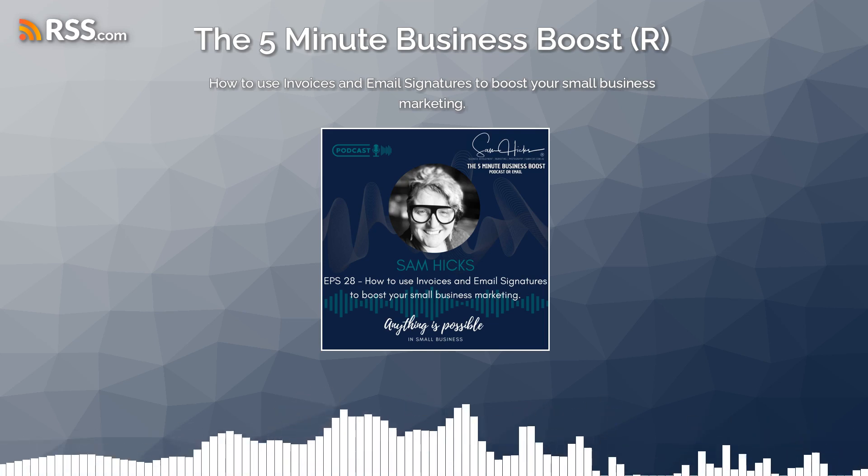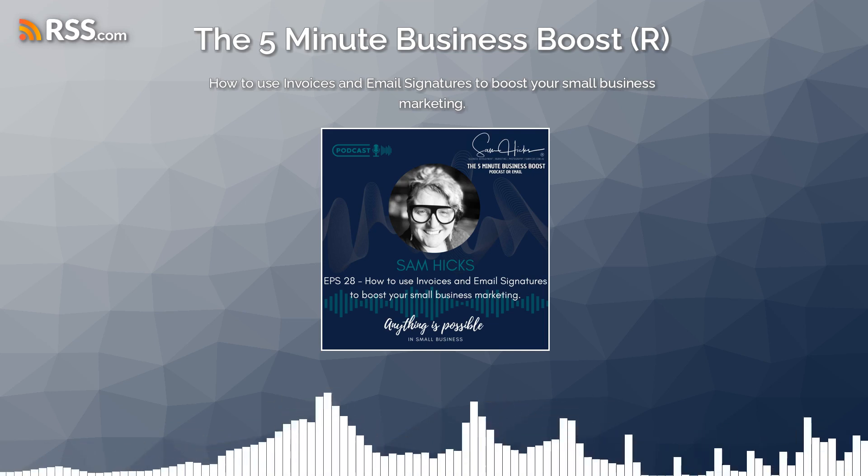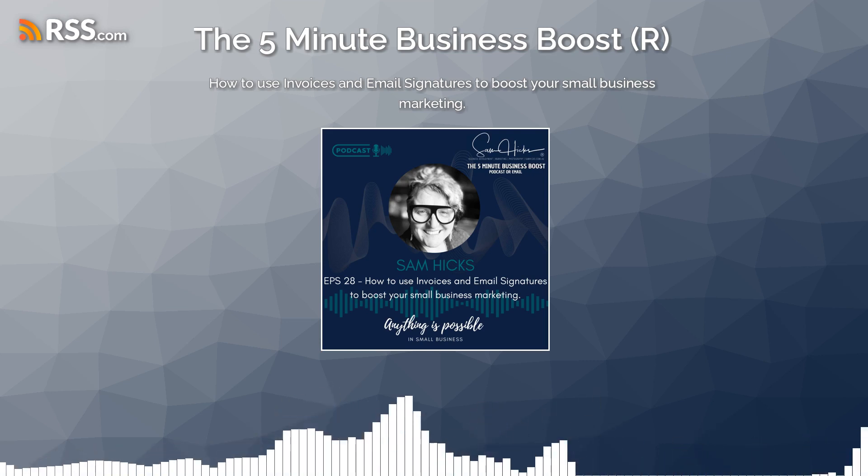Invoices are a great way to promote your business to your customers. You can include your logo, website address, and social media handles. You can also use them to promote special offers or discounts.